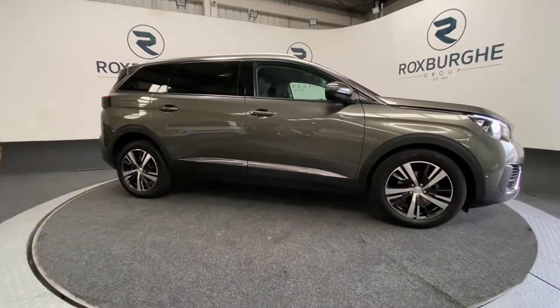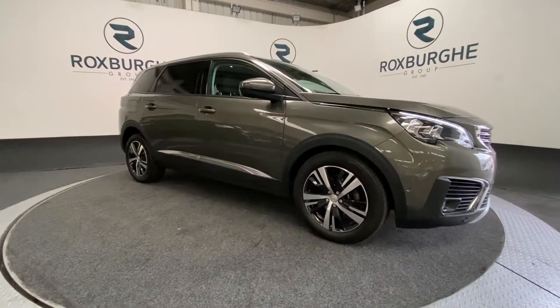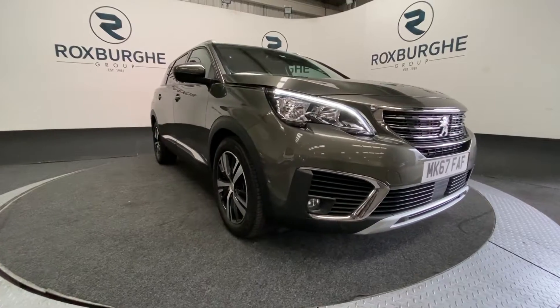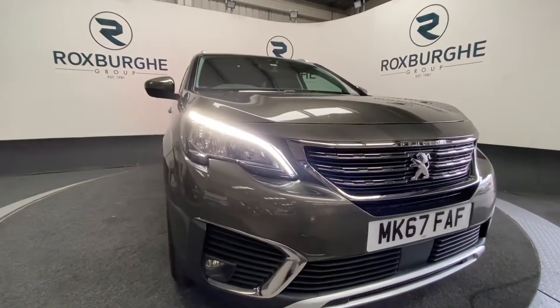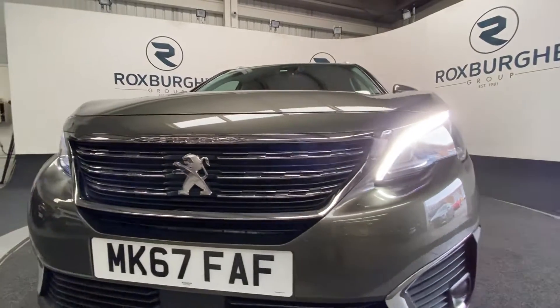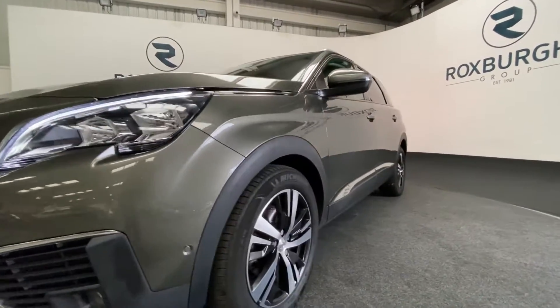Here we have a 2018 plate Peugeot 508 with a 1.6 litre 120 brake horsepower diesel engine, capable of 66 miles per gallon. As we come around to the front, we're going to look at those LED daytime running lights and the silver and black grille, with parking sensors just at the base there.